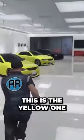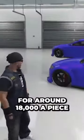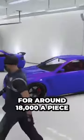This is a Sentinel. This is the yellow one. Both of these sold for around $18,000 apiece.